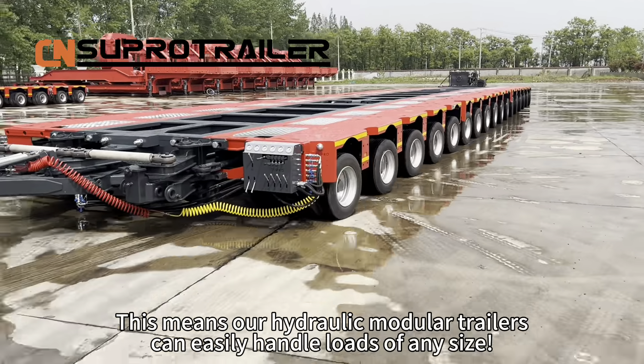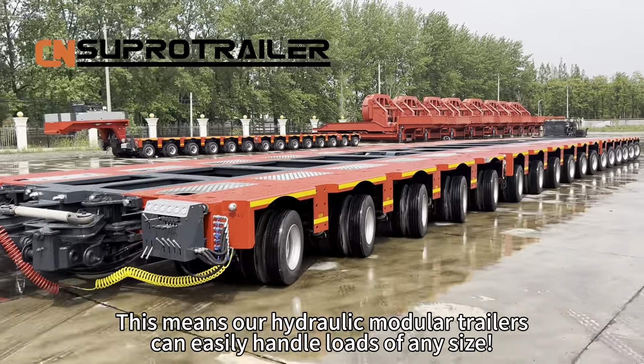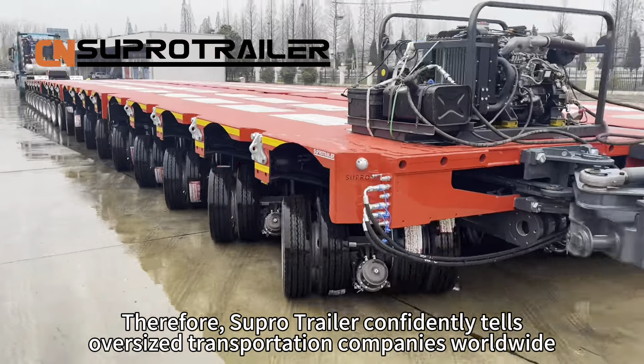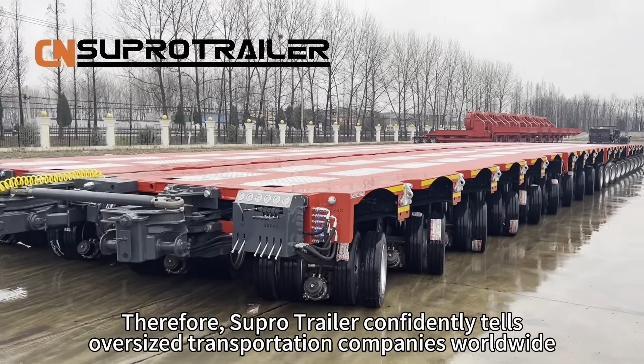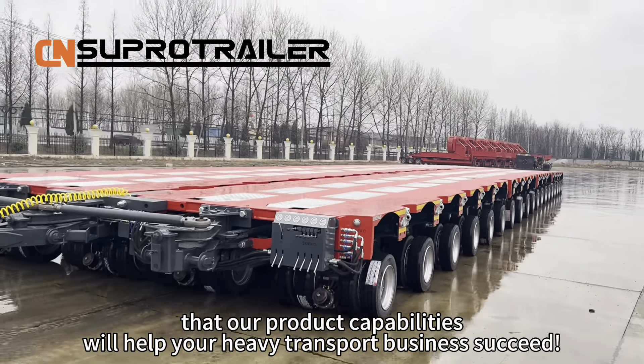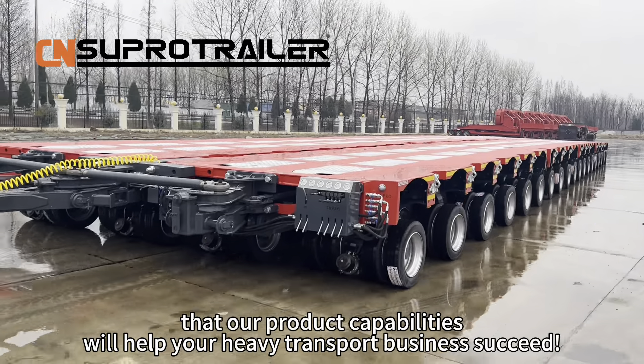This means our hydraulic module trailers can easily handle loads of any size. SuperTrailer confidently tells oversized transportation companies worldwide that our product capabilities will help your heavy transport business succeed.